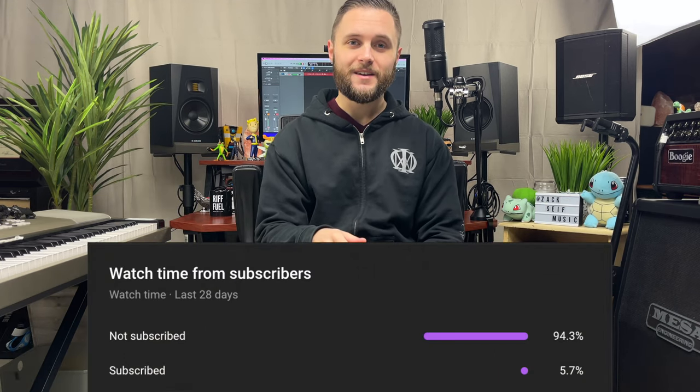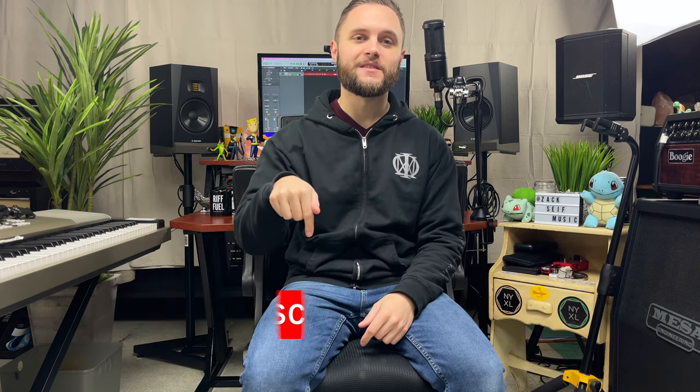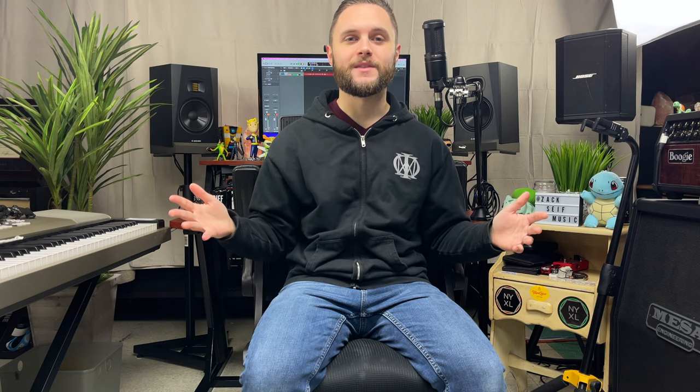Just a quick reminder that according to my analytics, about 90% of you who watch my videos on a regular basis are not subscribed. Take two seconds, please hit that button. It helps me out a lot as a content creator. With that out of the way, let's get back into the video.